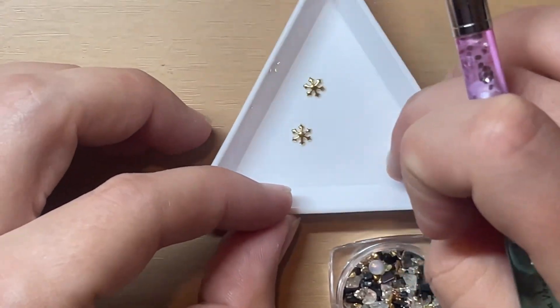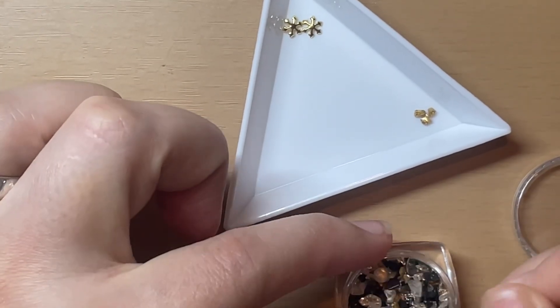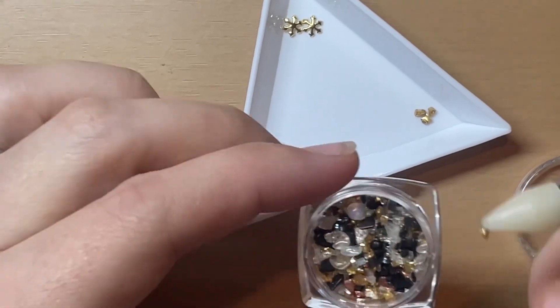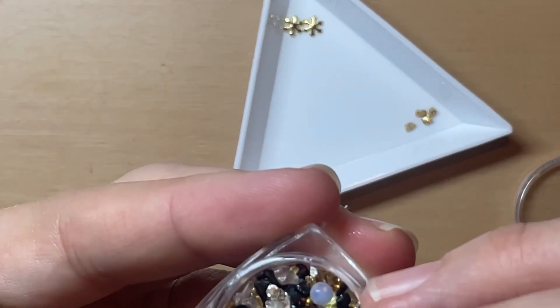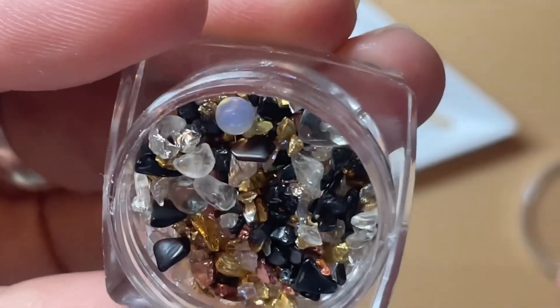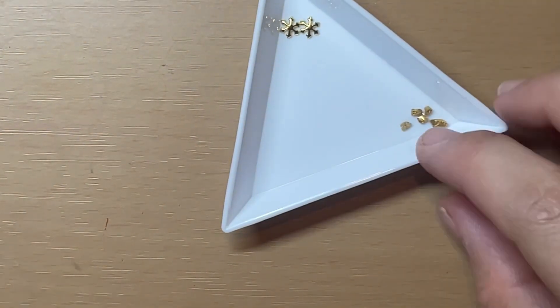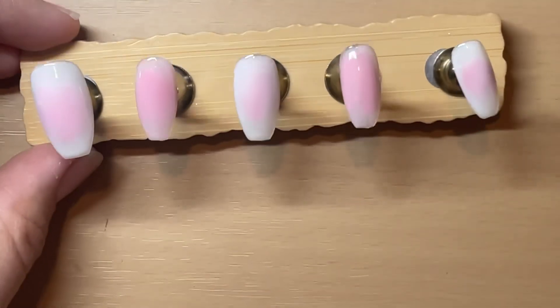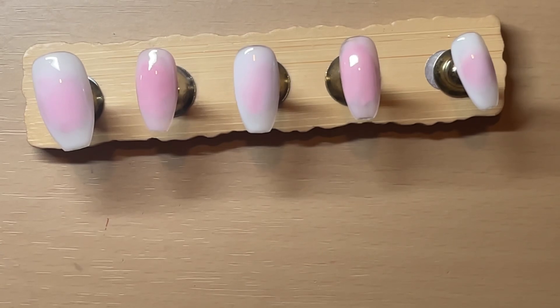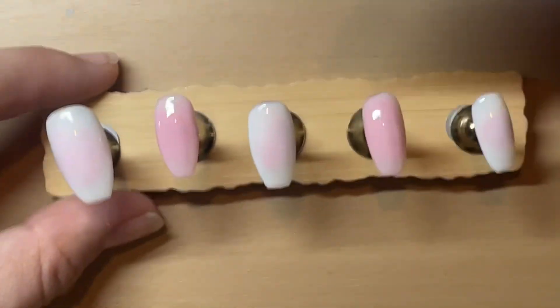I'm just adding all the bits I want into my little triangle. I was thinking I'd add some of these gold rocks — it's like a stone set that I got in one of my recent hauls. There's gold, copper, black, and a slice of green in there, but I'm stealing some of the gold nuggets. This is one coat — I'm going to do a second coat off camera in the interest of time. Okay, we're back with two coats and I have filled my little palette with a bunch of little bits.